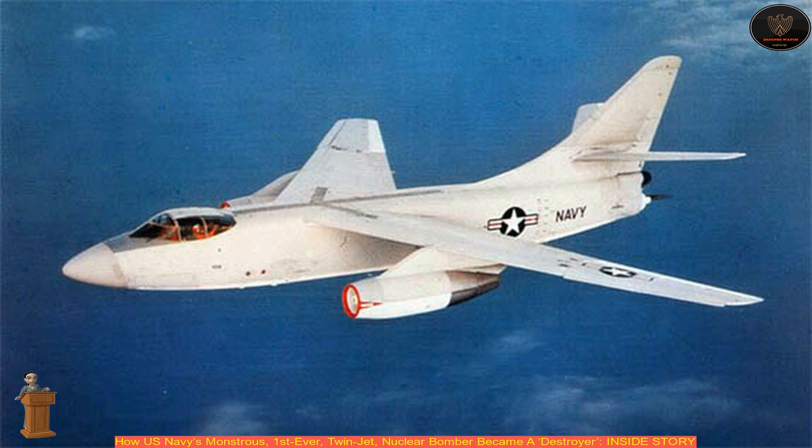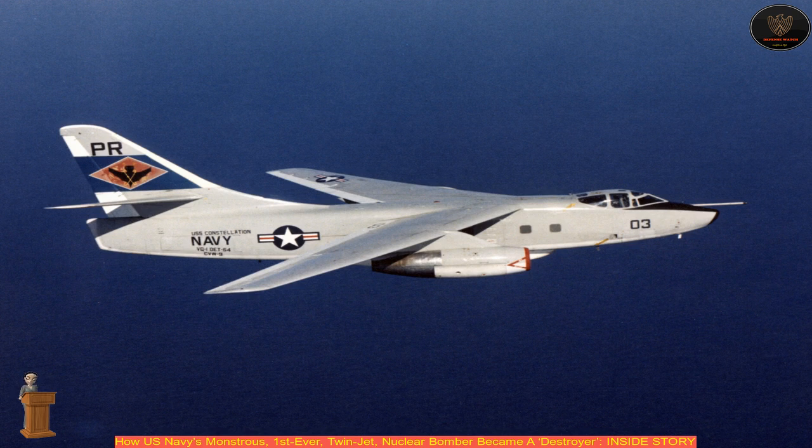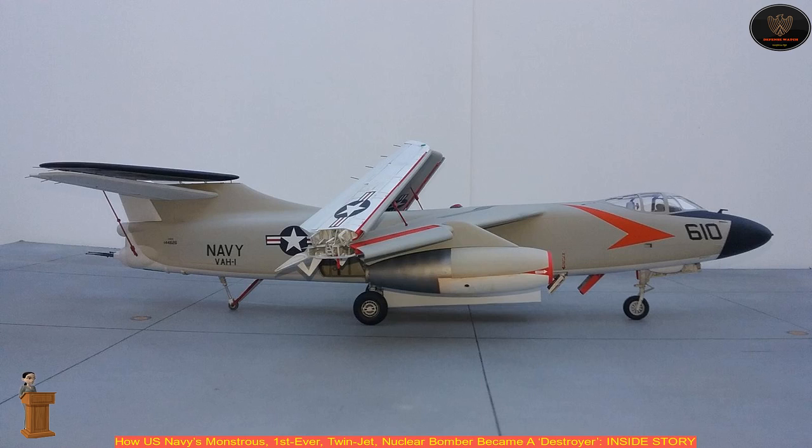However, landing on the carrier was always a tricky business, and with no ejection seats on the aircraft, the A-3D was called 'All Three Dead.' In 1949, Washington gave a contract to Douglas Aircraft Company to develop a carrier-based bomber with the capability to carry nuclear payloads. Douglas was picked among eight other aircraft companies that would later merge with McDonnell Aircraft to become McDonnell Douglas in 1967.